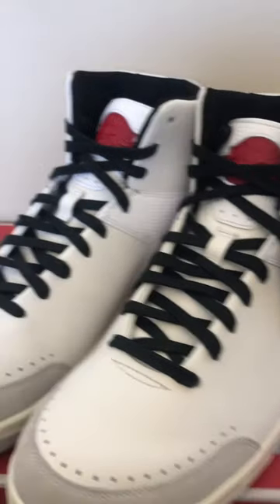Hey guys, what's up? I just wanted to show you these new Jordans I picked up recently. These are the Air Jordan 2 Nina Chanel Abanese.